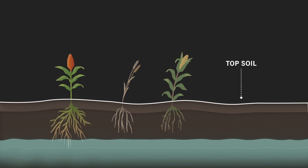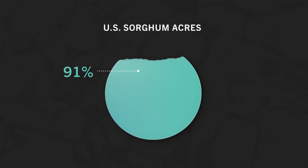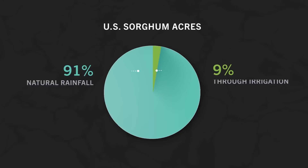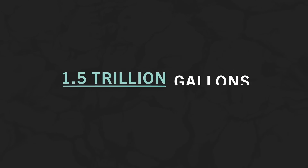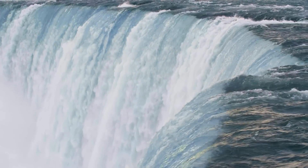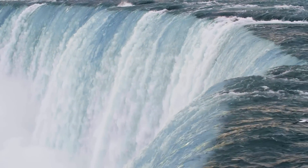Exactly how much water can sorghum save? Well, approximately 91% of sorghum acres in the U.S. receive enough moisture through natural rainfall to produce yields, resulting in 1.5 trillion gallons of irrigation water savings per year, which is the same amount of water that flows over Niagara Falls every three weeks.